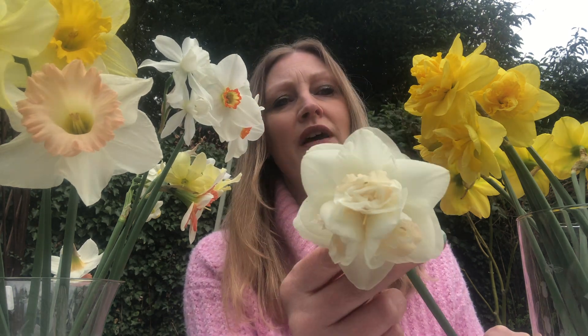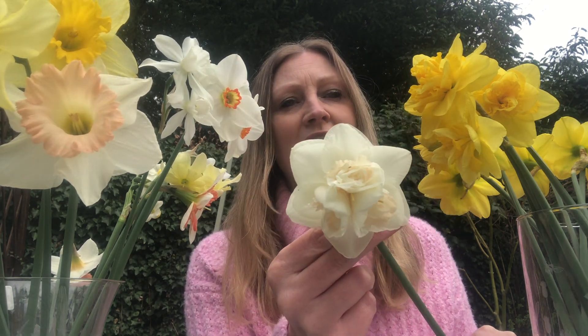Division four is the double daffodils. This is a beautiful one called Dick Wilden — really pretty. Double daffodils look really more like peonies, I often think. They can be a little bit heavy on the stem with some of the newer varieties. The older ones — perhaps Mary Copeland or Irene Copeland from the 1920s and 30s — are slightly smaller, but as we've bred more they've become larger and heavier, though they have quite sturdy stems. This one here is Tender Beauty — a really big double division four.